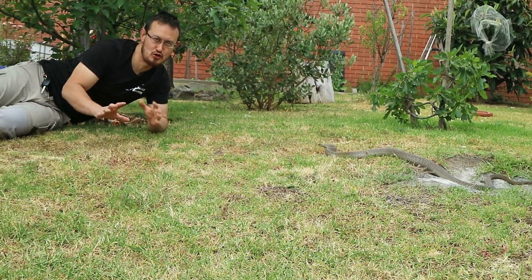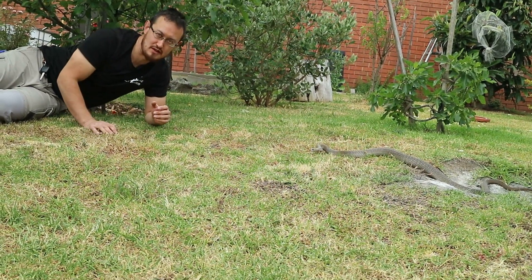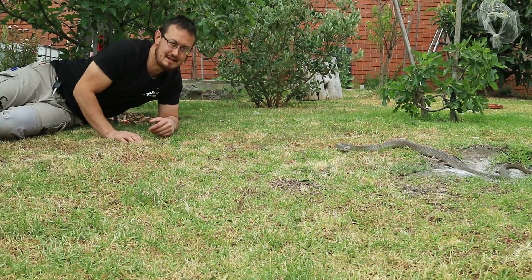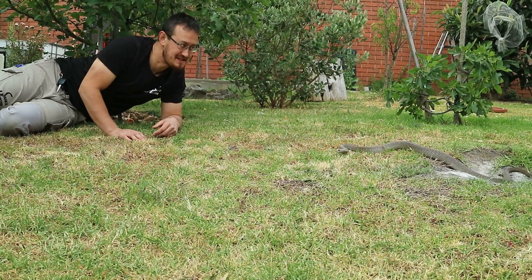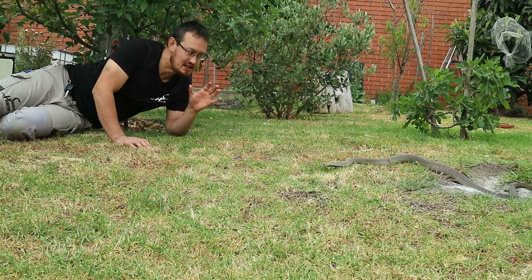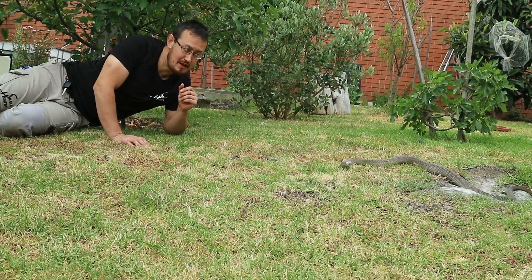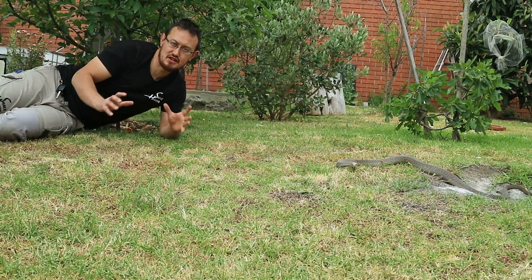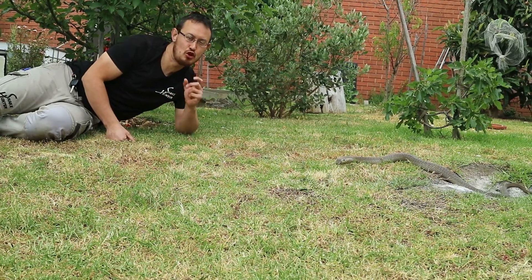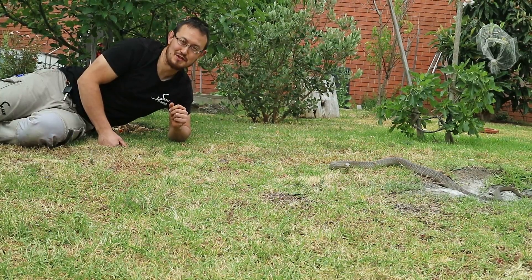If you don't know what you're doing, being this close to an Eastern Brown snake is a very stupid and vulnerable thing to do. The reason this snake is not trying to attack me is that snakes, as deadly and venomous as they are, are equally shy — he doesn't want to go out of his way to bite me. That said, if I provoke him, hurt him, or try to pick him up, that's when a snake wants to defend itself. Snakes do not go out of their way to cause harm — if you leave them alone, they will leave you alone too.